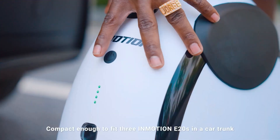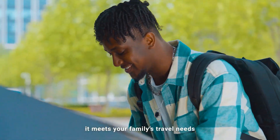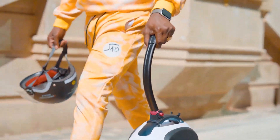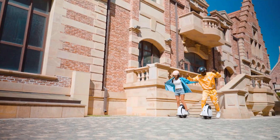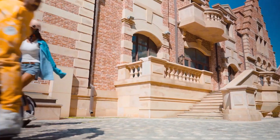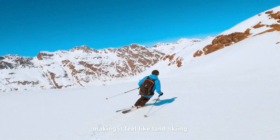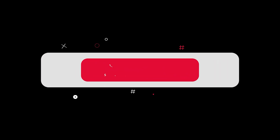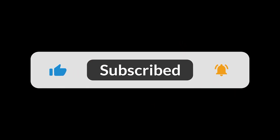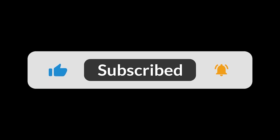From personal flying machines and learning robots to the future of clean energy, it's clear we're living in an incredible time of innovation. These ten examples are just the beginning of a technological revolution that will shape our world for decades to come. What do you think? Which one of these inventions are you most excited to see in person? Let us know your thoughts in the comments section below. If you enjoyed this look into the world of tomorrow, please give this video a thumbs up, subscribe to the channel, and don't forget to hit that notification bell.